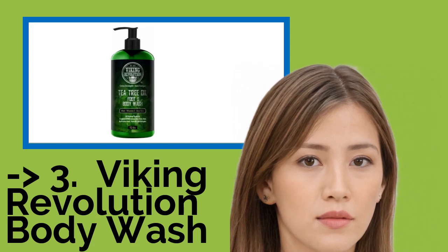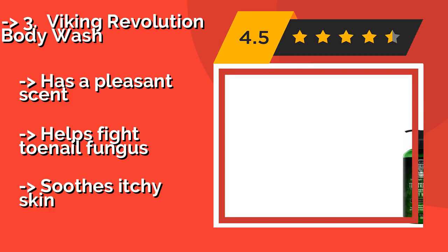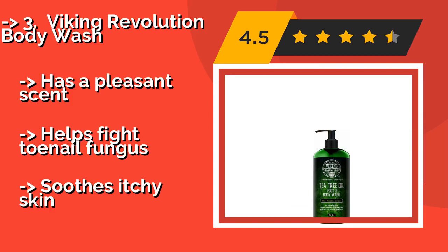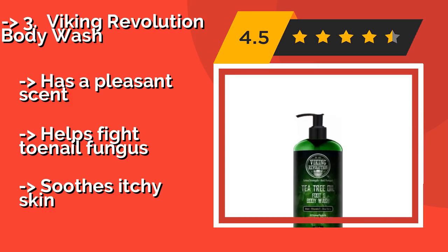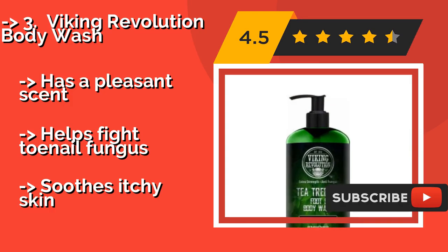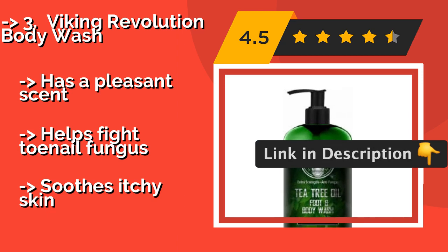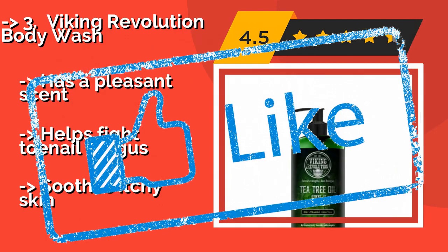Viking Revolution Body Wash, around $13, is an all-natural option that refreshes and softens skin, thanks to ingredients like olive and tea tree oils, vitamin E, and aloe vera. The bottle is packaged in a sturdy box with a padded insert to prevent damage during shipping. It has a pleasant scent and helps fight toenail fungus, but also soothes itchy skin.